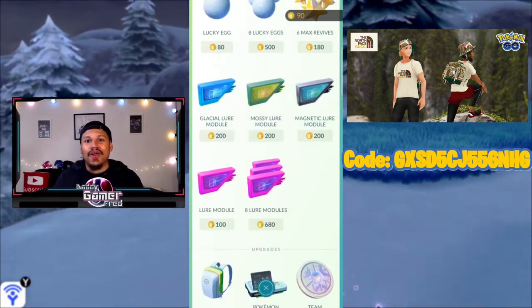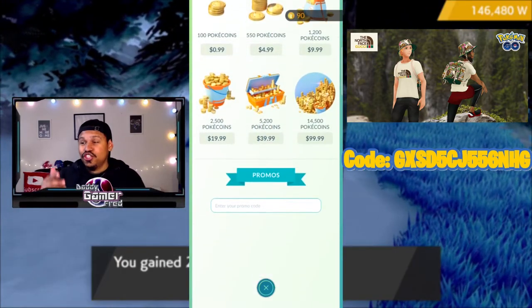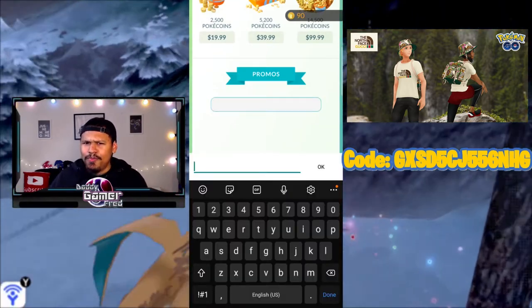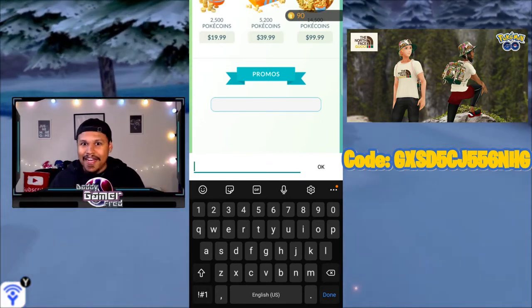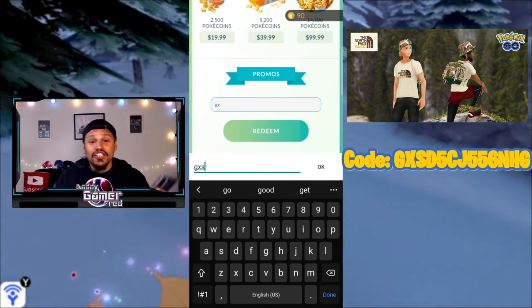Tons of Pokémon YouTubers were trying to figure out ways to get these items because they were exclusive to certain Pokéstops. On top of that, you've got a world pandemic going on right now — this might not be the best time to head over to the Gucci store to get some drip for your Pokémon avatar.